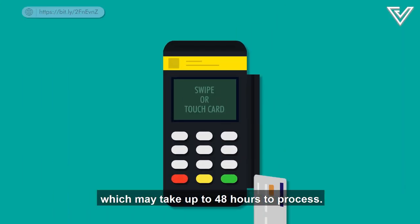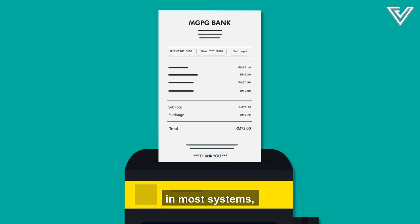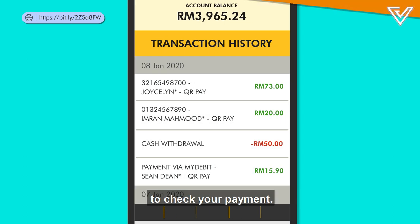Unlike credit cards, which may take up to 48 hours to process, QR Pay is fully digitized in most systems, so there's no need for a physical receipt. Merchants will be directly notified on their account to check your payment.